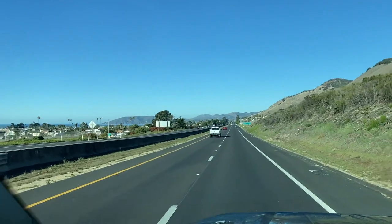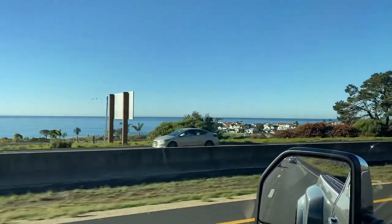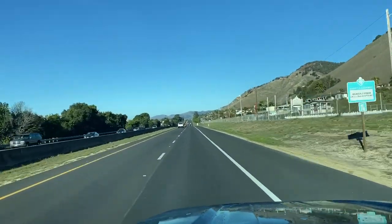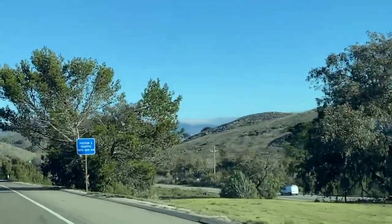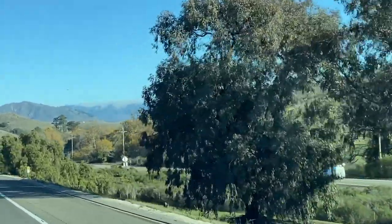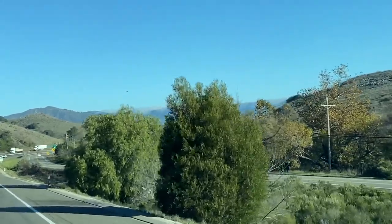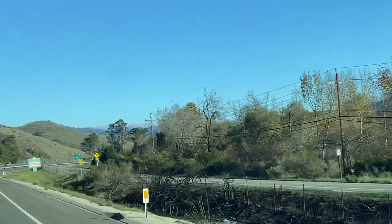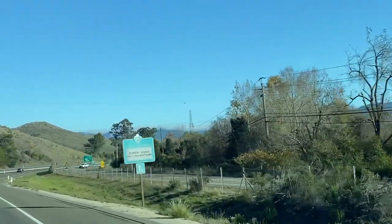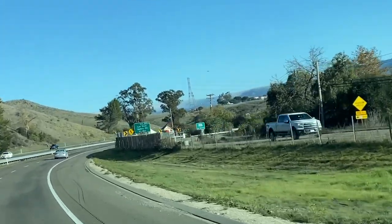Now I'm on the 101. Look at the ocean — it's beautiful. Ten miles to San Luis Obispo. It's going to be a nice drive, I think. Look at the top of the hill slash mountain — there's fog just blanketing the very top, kind of like that flossy snow stuff you can get at Christmas time. Because it's Christmas time.